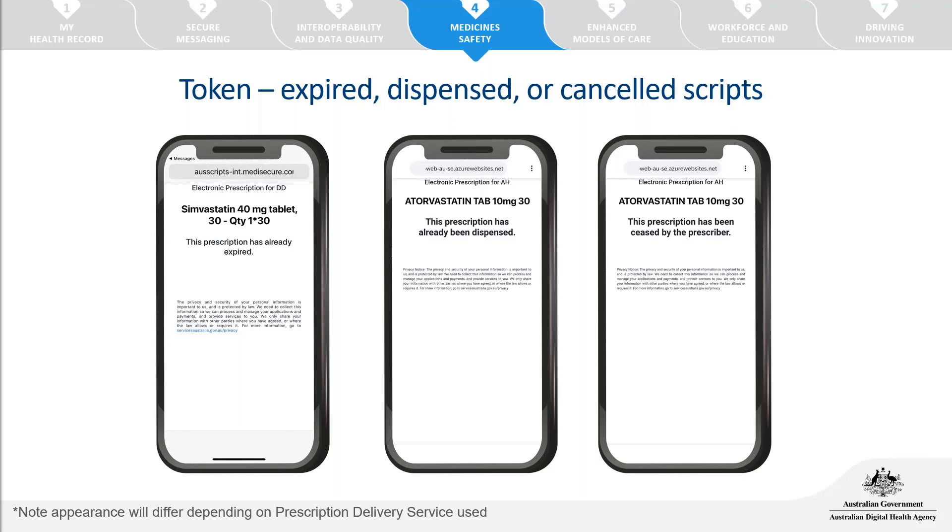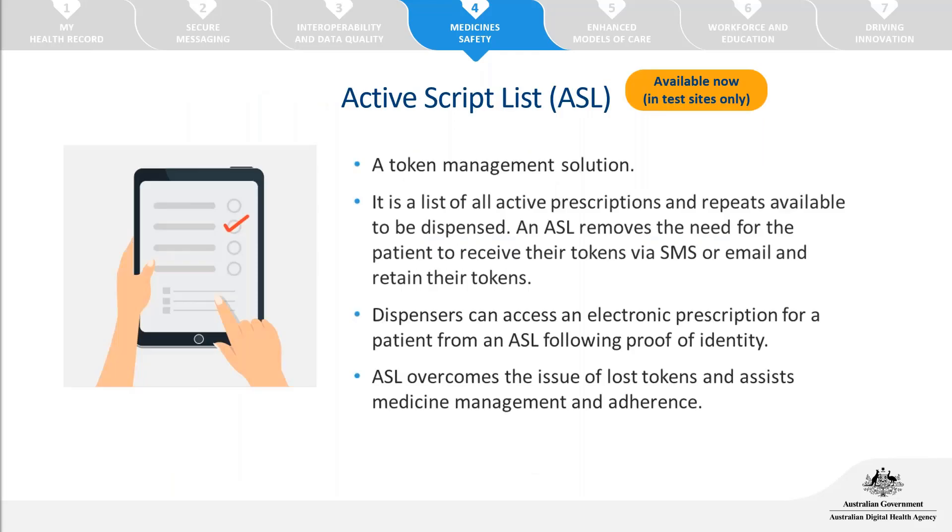The token solution is available now, and what we'll see soon is the active script list — the token management solution. It is not a separate way of receiving an electronic prescription; rather, it's a list of all current electronic prescriptions available for that patient. This solution is currently only in test sites, so you probably haven't seen it in your practice yet. Patients will continue to manage electronic prescriptions as individual tokens until the active script list is introduced throughout 2021.